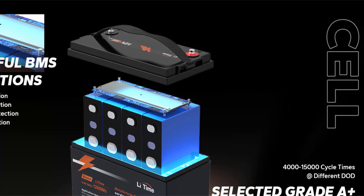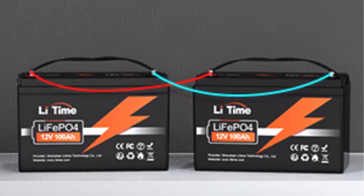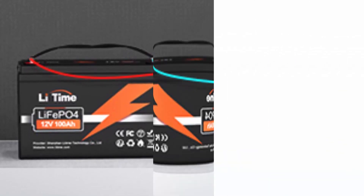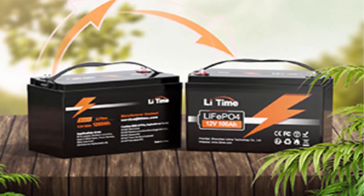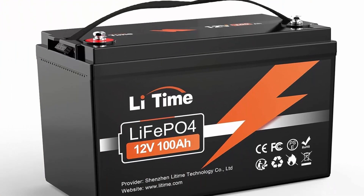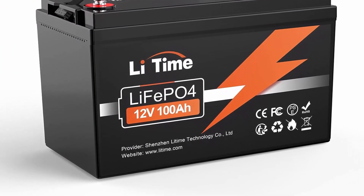Without memory effect — no matter what state the battery is in, it can be used as soon as it is charged. For trolling motor use: this 12V 100Ah battery is suitable for energy storage rather than startup and supports a max discharge current of 1C recommended. Suitable for 30 to 70 pounds thrust trolling motors. For recommendations on other models of trolling motors or starter batteries coming later this year, please feel free to contact Li-Time.